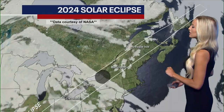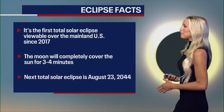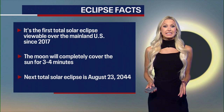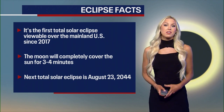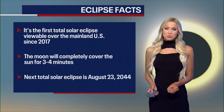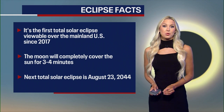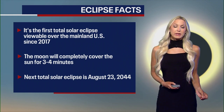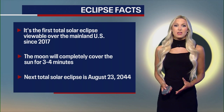It goes through New York a little bit later in the day — mid-afternoon is when we're going to get the best view. Here are some fast facts: this is the first total solar eclipse visible over the mainland U.S. since 2017. The moon is going to completely cover the sun for three to four minutes, likely about three minutes and 45 seconds for most of us.